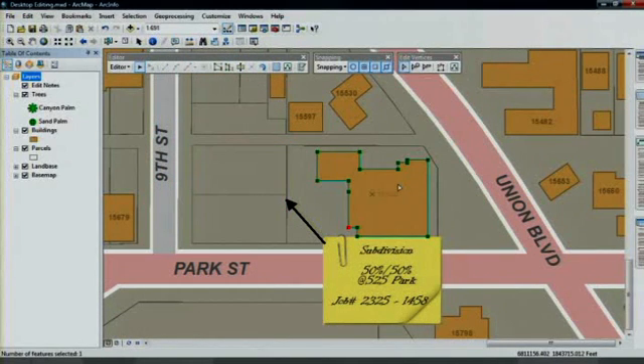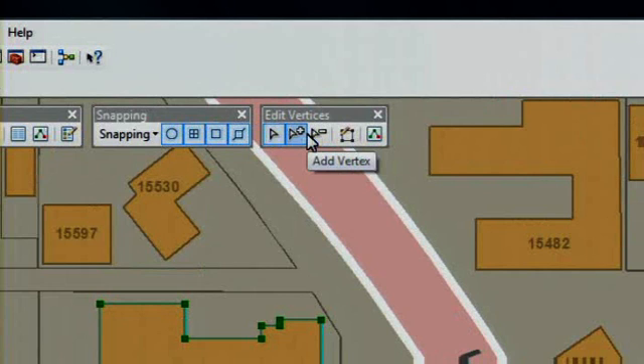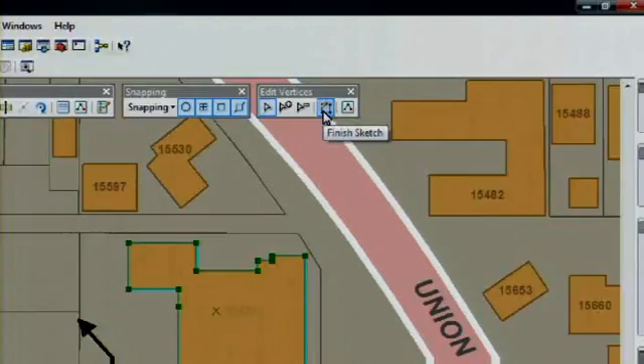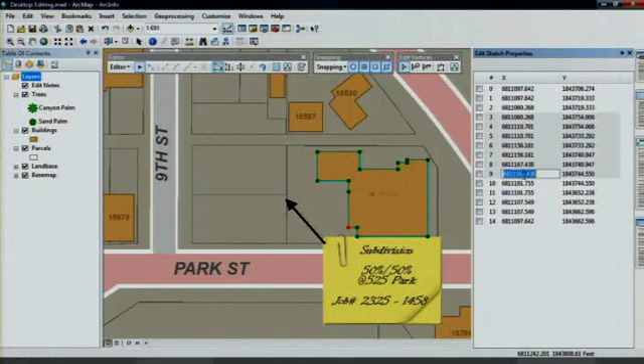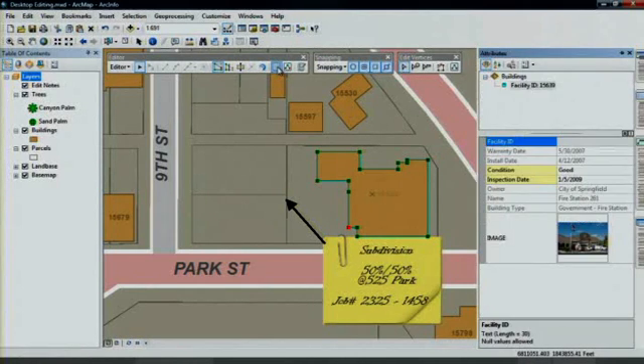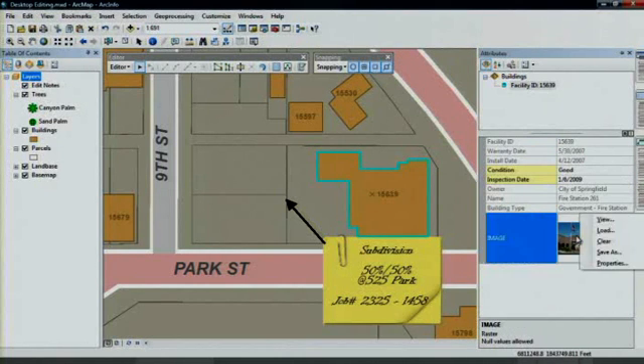Precision editing is much easier with the addition of a new toolbar specifically for managing the modification of one or many vertices, as well as improvements to the dialog that allows you to access and change the coordinates of your map features. When it comes to describing the map features you're creating, an improved dialog makes it easy to find the fields you want, hide the ones you don't, make valid changes, and quickly access linked information like images.